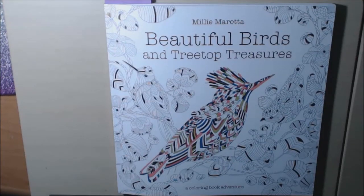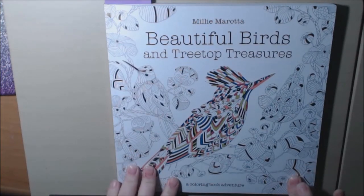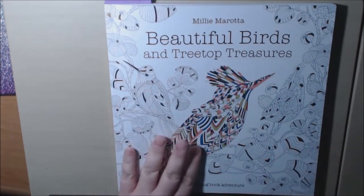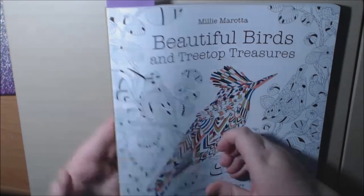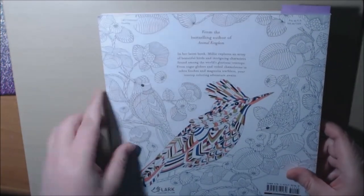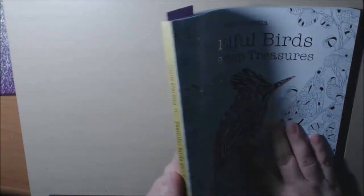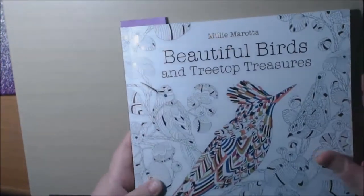My new book today is called Beautiful Birds and Treetop Treasures by Millie Marotta. The publisher sent me this copy — it just went on sale at the beginning of this month and it's on Amazon. It's 96 pages, double-sided, non-perforated, exactly in her normal style. Here's the spine — nice, good heavyweight paper with the foiling that we all know she does. It's beautiful.